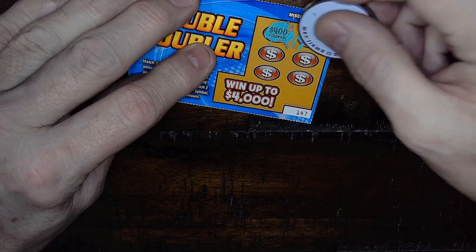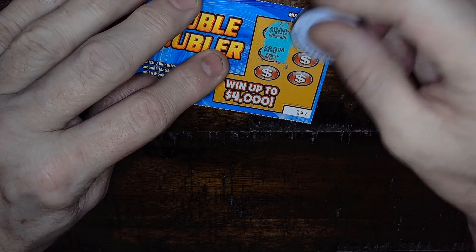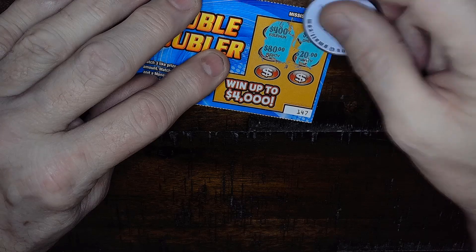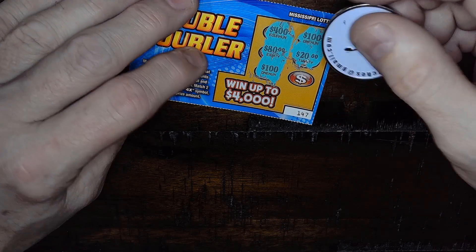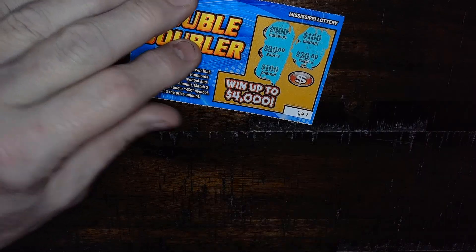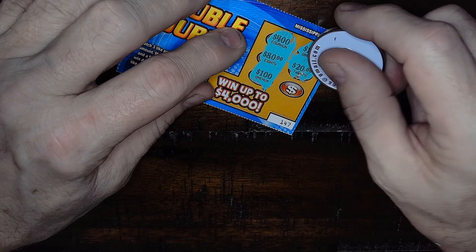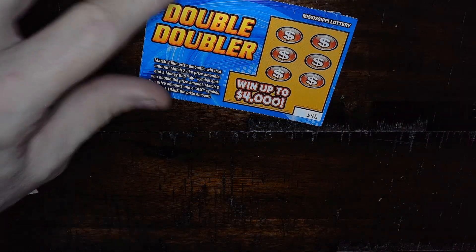We got $400, $100, and there's a $20. There's another $100 — I could certainly use a $100 or one of those two symbols right here, right now. But that's a zero, so it ain't happening. No winner on that one.